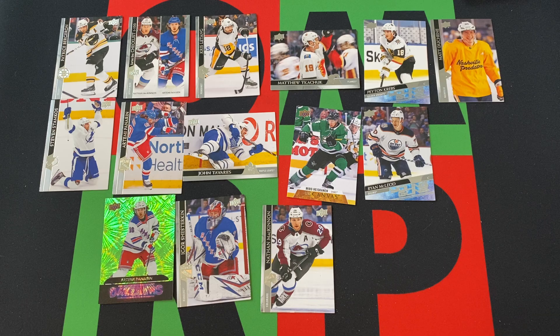So we did get a couple Young Guns — let me know if those are any good. Some other stars, a Dazzler, a Canvas card, so nothing crazy, but cool stuff nonetheless.